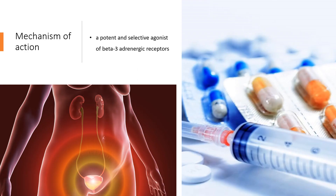Mechanism of Action: Mirabegron is a potent and selective agonist of beta-3 adrenergic receptors. The activation of beta-3 receptors relaxes detrusor smooth muscle during the storage phase of the urinary bladder fill/void cycle, which increases the bladder storage capacity, thereby alleviating feelings of urgency and frequency.